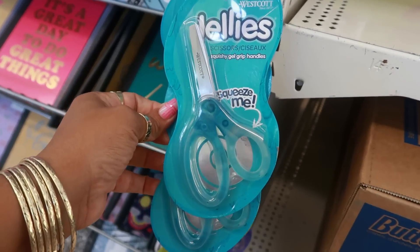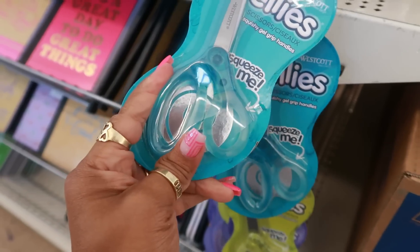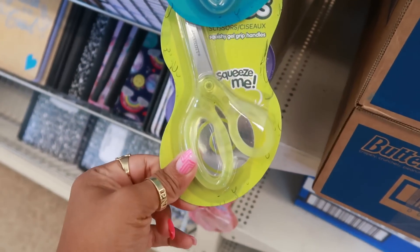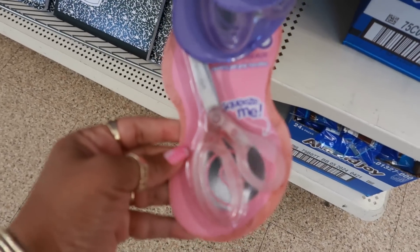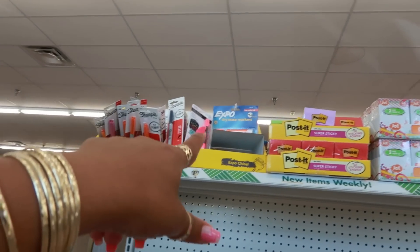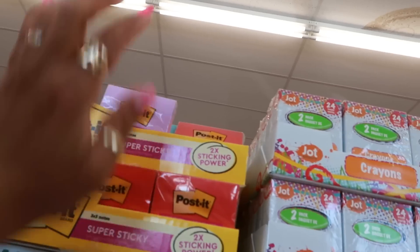Jelly scissors — it says 'squishy gel grip,' squeeze me. You've got blue, green, purple, and pink. More notebooks and paper, there's some Sharpies up there, dry erase markers, and all the Post-its in a lot of different colors.